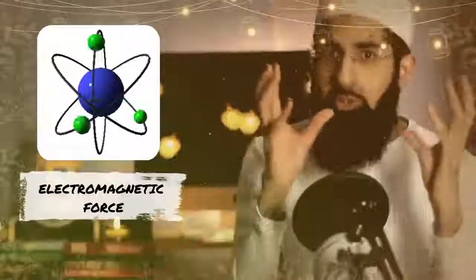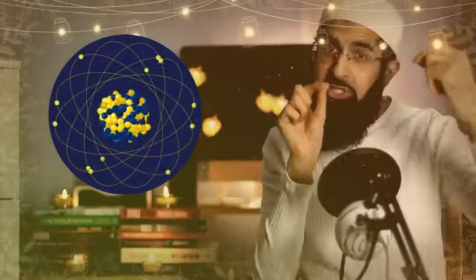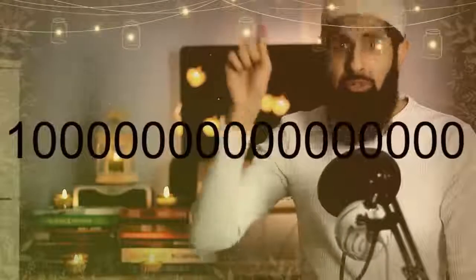Everything is made from atoms, and there are two forces holding atoms together: the electromagnetic force, which holds the structure of the atom, and the nuclear strong force, which holds the nucleus of the atom. These two have to be at a specific ratio for life to exist — and that ratio is 1 over 10 to the power of 16. That is very, very specific.